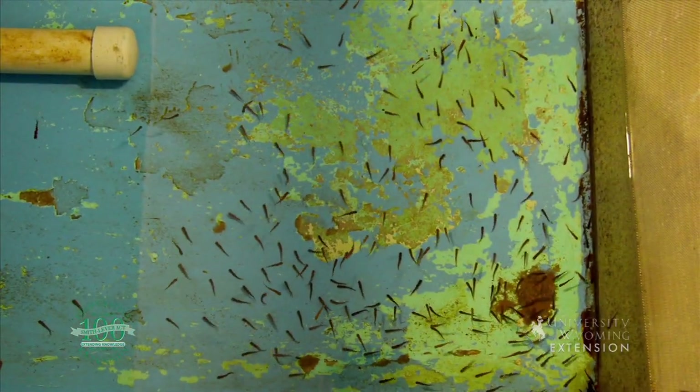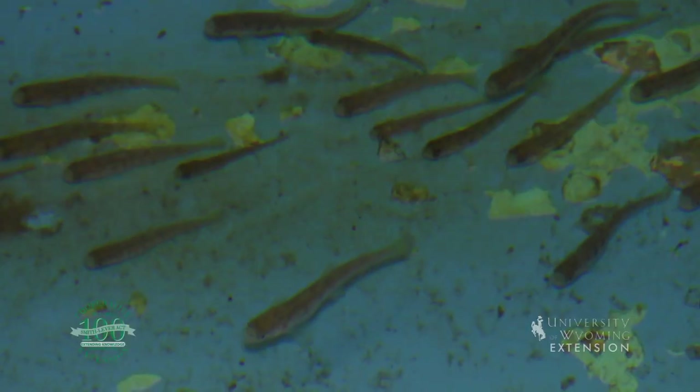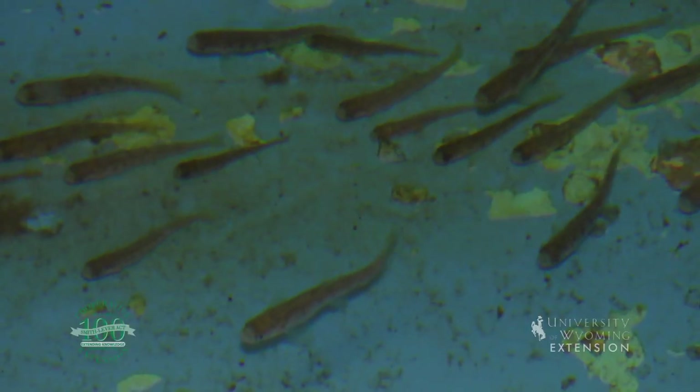During its 103 years of operation, the hatchery has produced eggs for rainbow, brown, cutthroat, brook trout, and dolly varden.